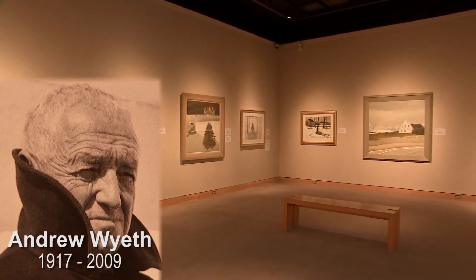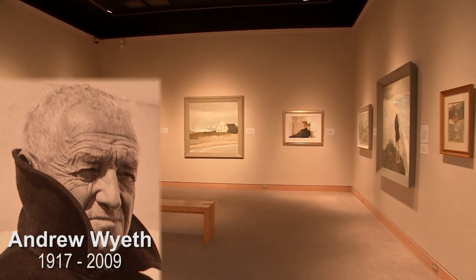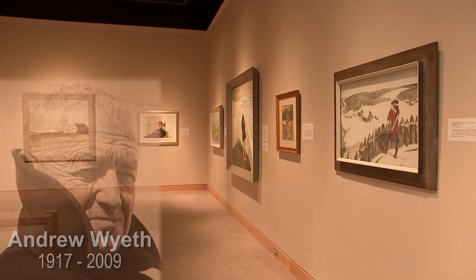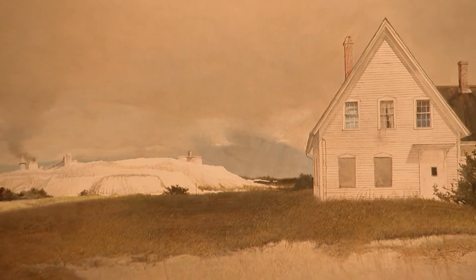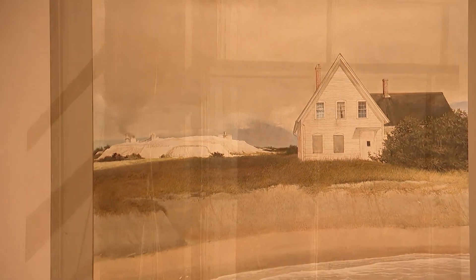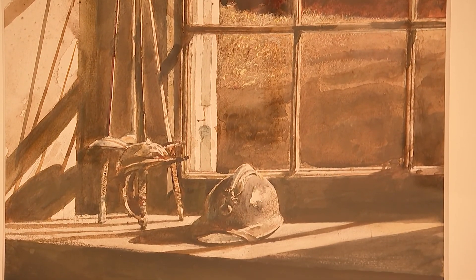Also in another gallery is Andrew Wyeth. He is most known for Christina's World, which is at the Museum of Modern Art. He has some wonderful images. He actually studied with his father — he didn't go to an art institute; he learned directly from his father. So we see a lot of similarities and differences between the two artists.